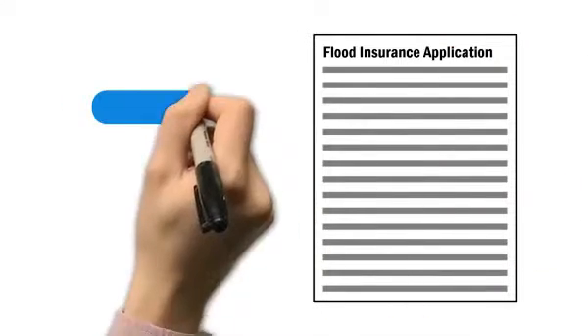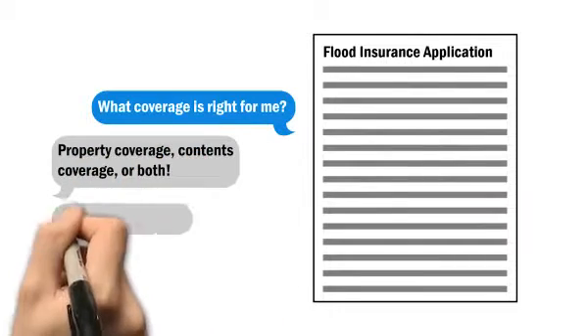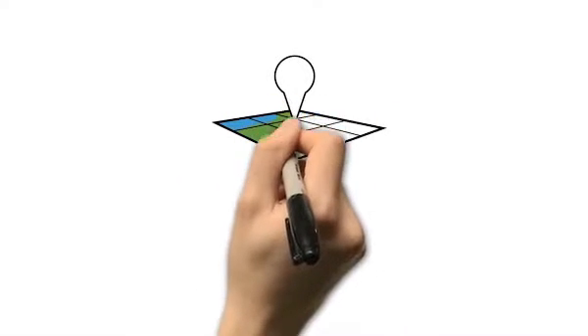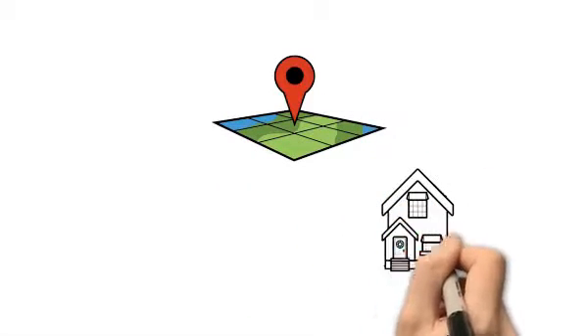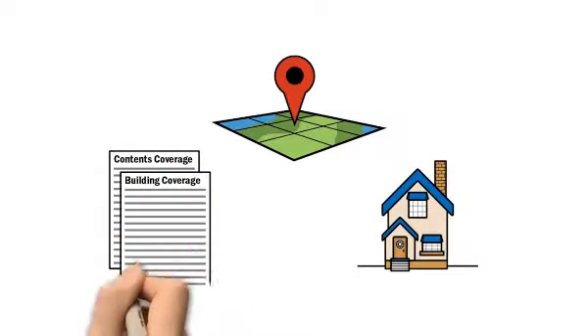Your insurance agent will help answer your questions on what coverage is right for you, give you a price quote, and help you fill out an application. To determine your policy cost, your agent will look at things like the location and structure of your home, as well as which coverage option you have selected.